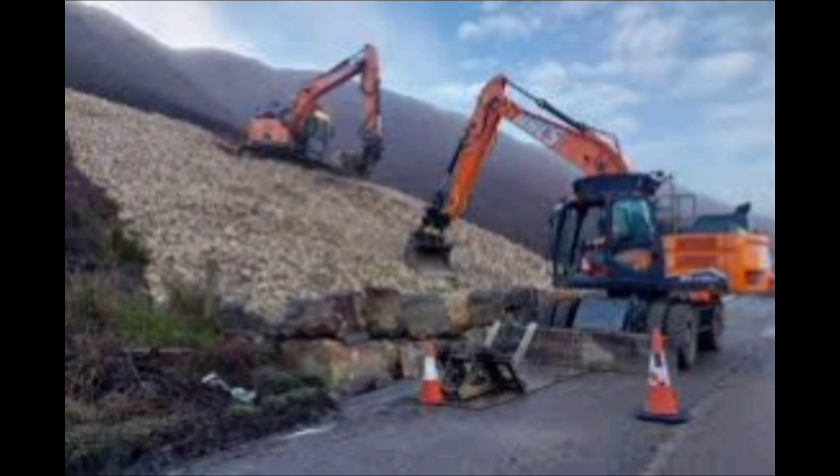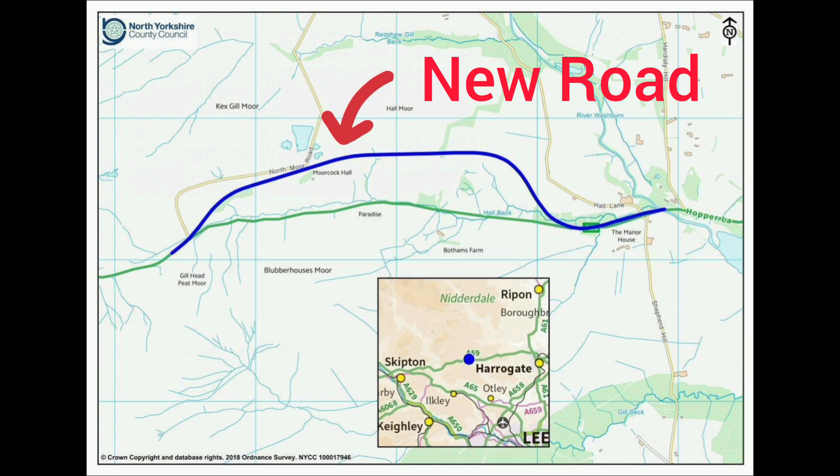The drop from the edge of the road to the stream at the bottom of the gorge is 20 feet, so don't go down there. The road became well known when it was rechristened Côte de Blubber Houses in the 2014 Grand Départ de France held in Yorkshire.